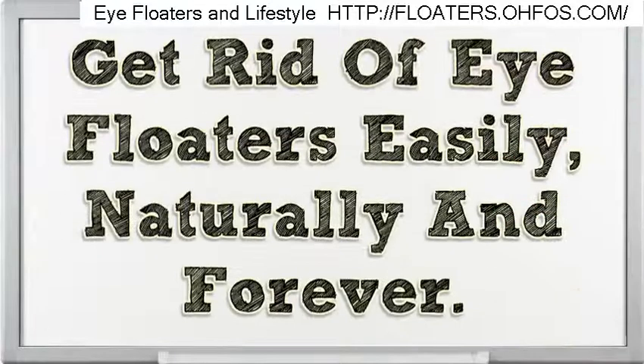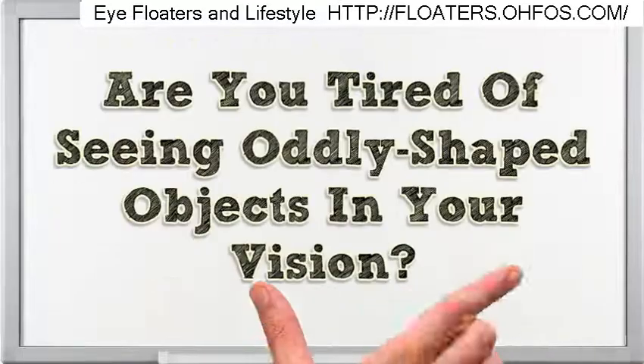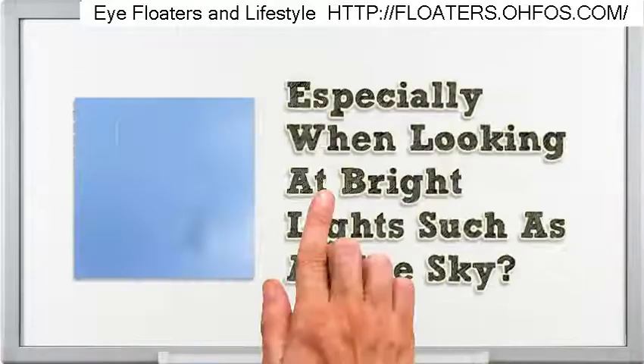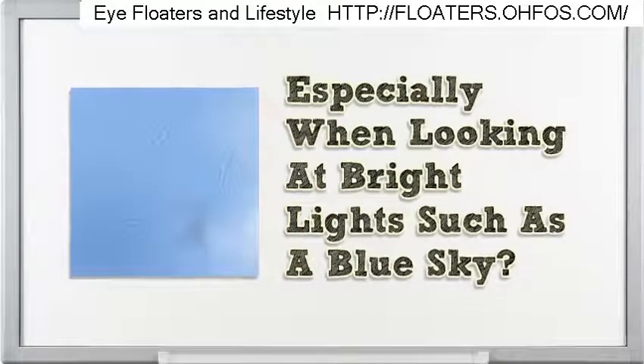Hi, I'm here to share with you some info on how to get rid of eye floaters easily, naturally and forever. Are you tired of seeing oddly shaped objects in your vision, especially when looking at bright lights such as a blue sky?